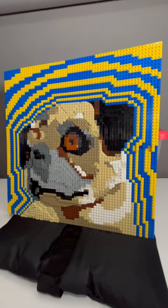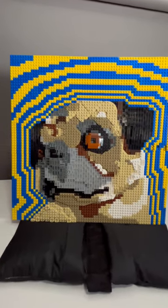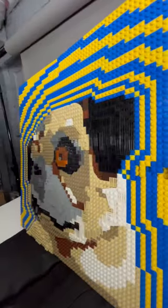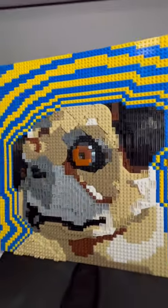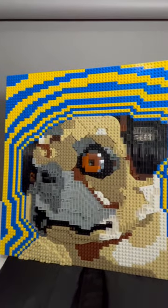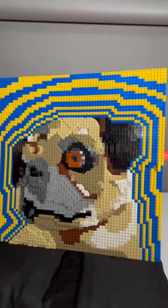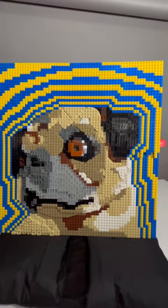Look at this! It's a giant studs-out mosaic of my pug, Sophie. It's also kind of a relief in that it's three-dimensional, so you can see her eyes and her nose kind of pop out a little bit. This is absolutely gigantic, as you could tell by counting the studs. When I say it's 64 by 64, it's massive.